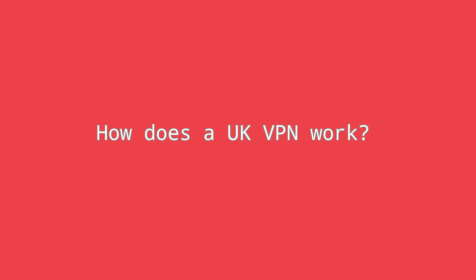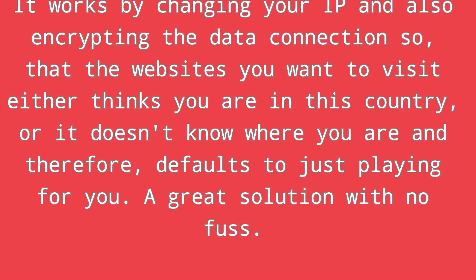How does a UK VPN work? It works by changing your IP and also encrypting the data connection, so that the websites you want to visit either think you are in this country, or they don't know where you are and therefore default to just playing for you. A great solution with no fuss.